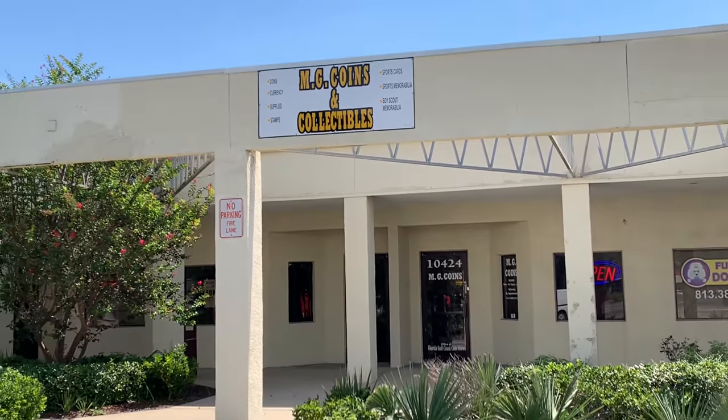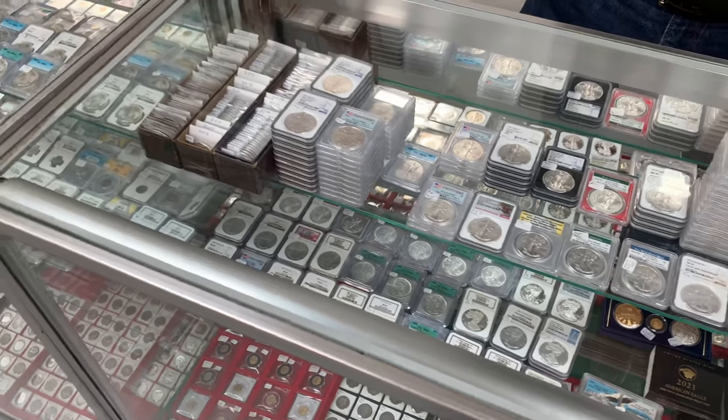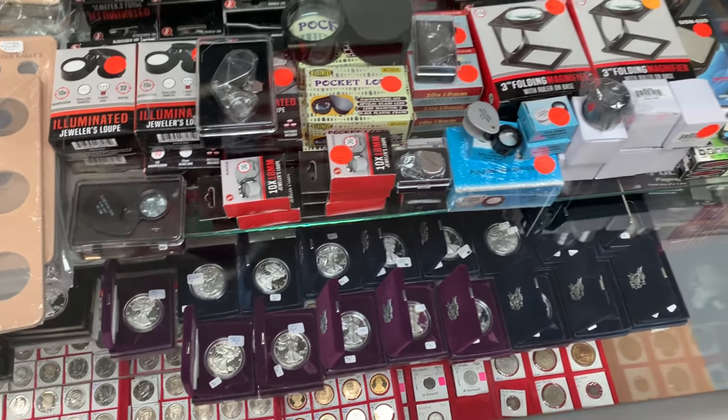Well, hello everybody! I am Spectacular the Silverstacular, and I am at a brand new coin shop local to me in Port Richey, Florida. The owner Mark has allowed me to come in and show off his shop and talk to him about his coins and collectibles at MG Coins and Collectibles. Please stay with me as I take a look around his brand new coin shop.